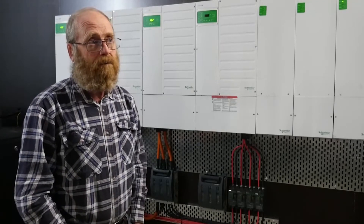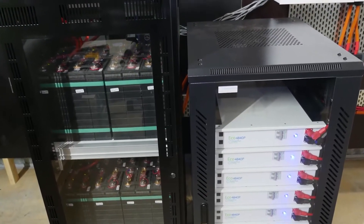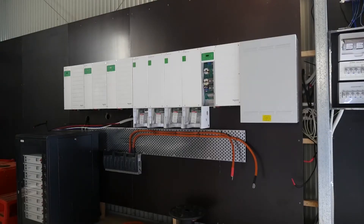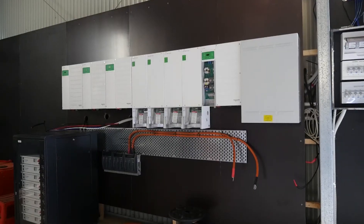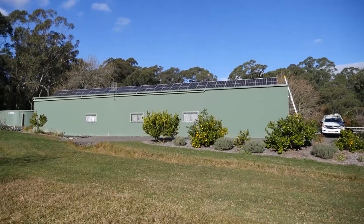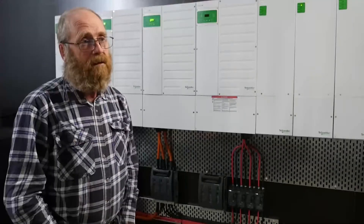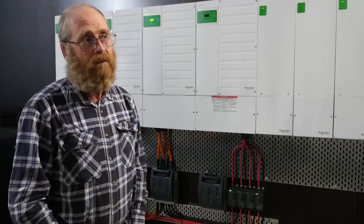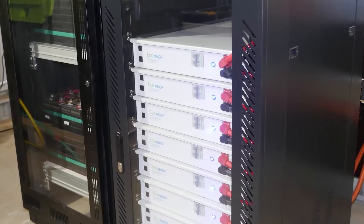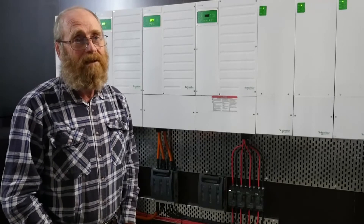We bought another 30-32 kilowatt-hours of batteries, taking us to just over 50 kilowatt-hours of installed battery capacity. Just today we commissioned another 10 kilowatts of solar array, giving us 20 kilowatts of solar against a 50 kilowatt-hour battery. Where the battery used to fill up by midday, I expect it will now be full by around 10 or 11 in the morning, which means excess power for export.